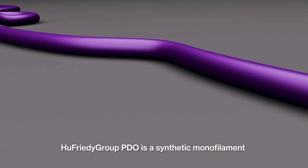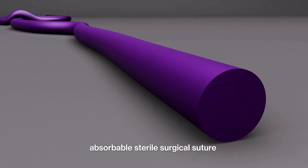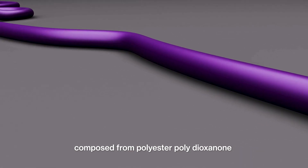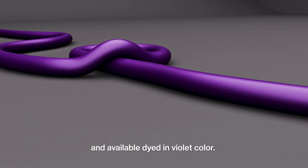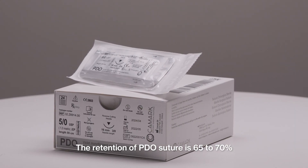Hufridi Group PDO is a synthetic, monofilament, absorbable, sterile surgical suture composed from polyester polydioxanone and a valuable dye in violet color.